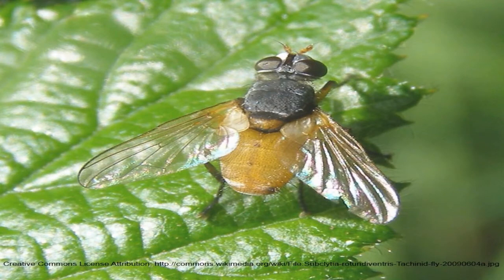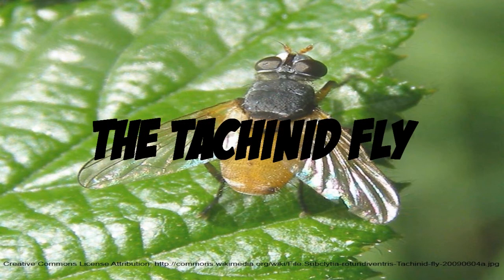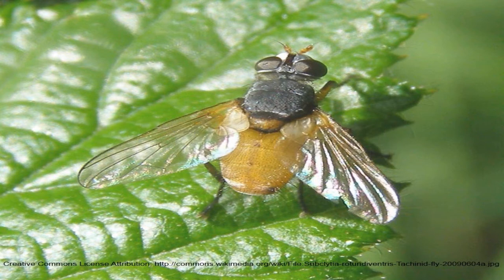Hi-de-ho, friends! Let me introduce you to the tachinid fly. It's a horribly gruesome friend that you want in your garden.